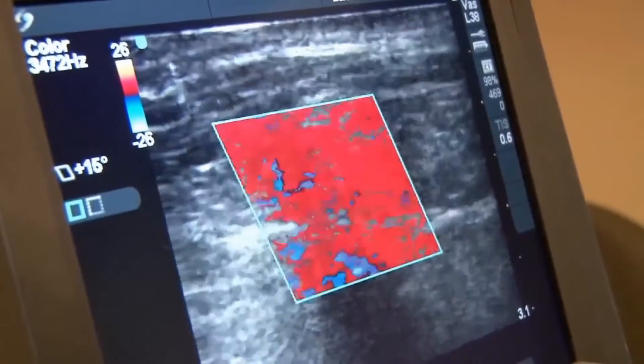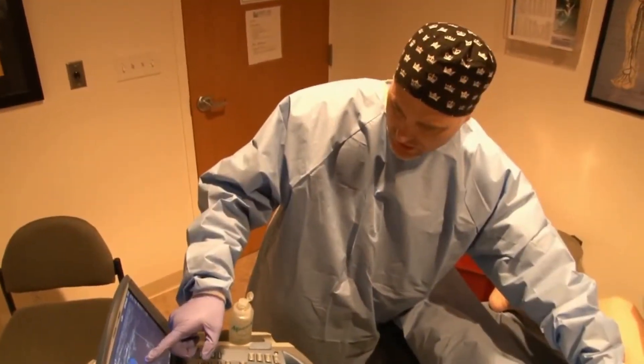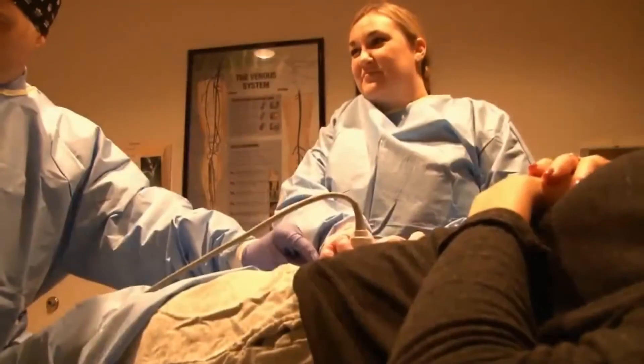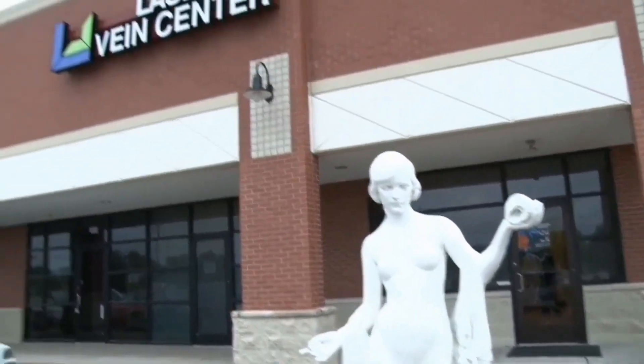Because we are an outpatient vein setting, the cost is much less. Since we are a comprehensive vein center, I'm involved in every step of the care, from the diagnosis to the treatment to the aftercare.